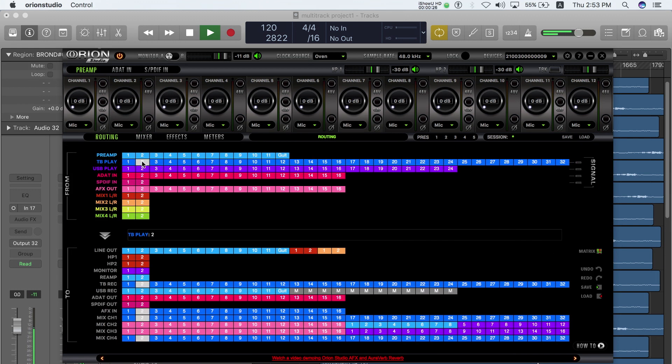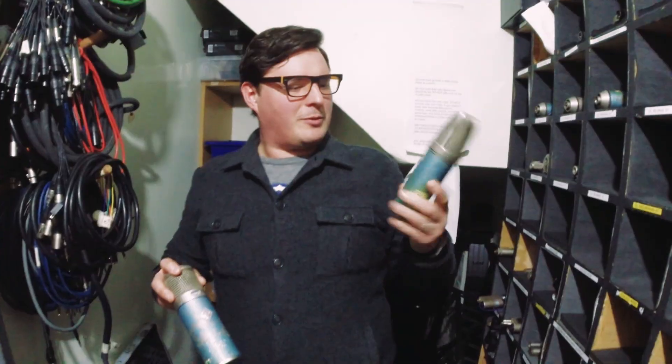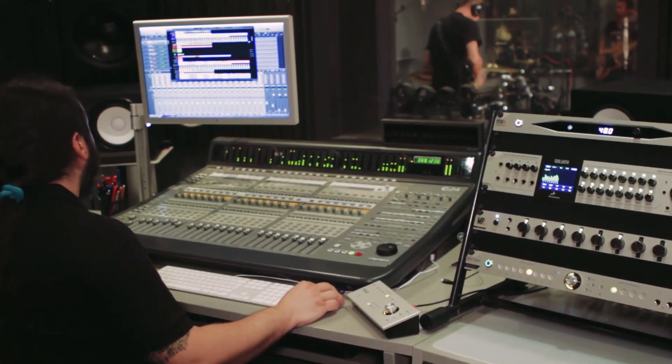These effects can be used for real-time tracking, monitoring, and easily routed to work on a mix inside the DAW. Antelope's soon-to-be-released AccuSonic microphone and mic preamps will take full advantage of this award-winning real-time technology.